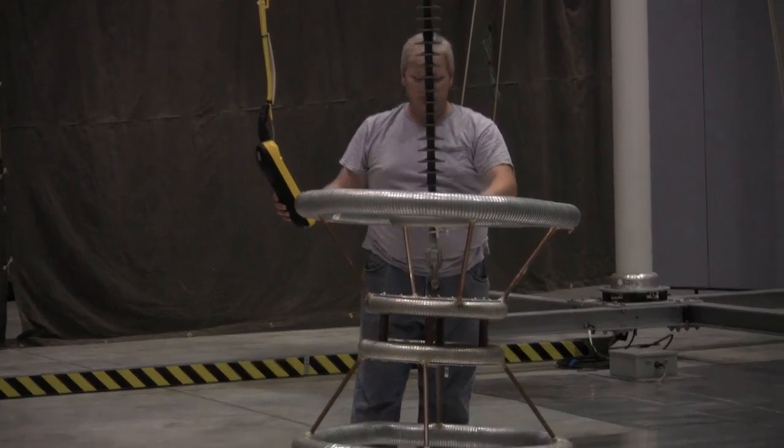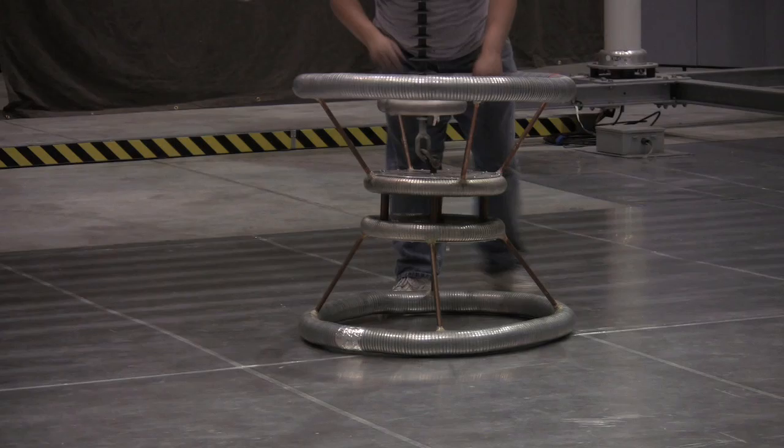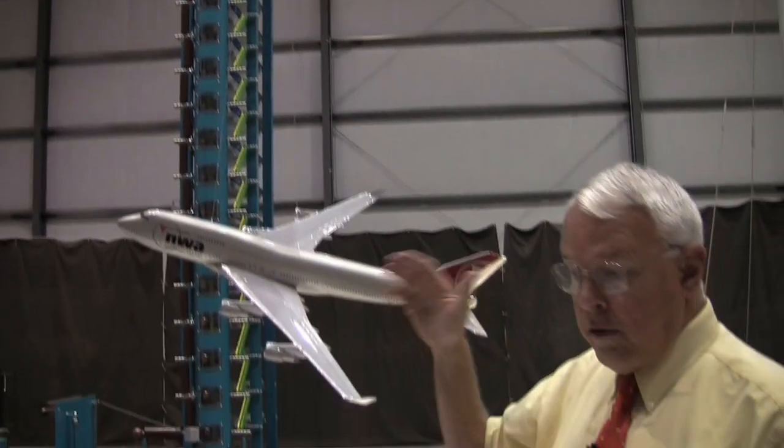The field is applied by a high voltage electrode up here, and the electric field is between that electrode and the aircraft. There's an additional electric field between the aircraft and the floor of the laboratory, which represents the earth.